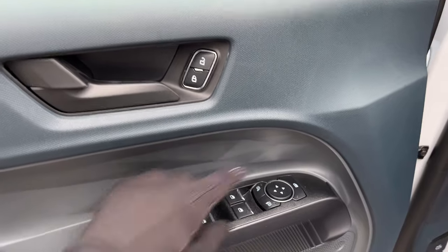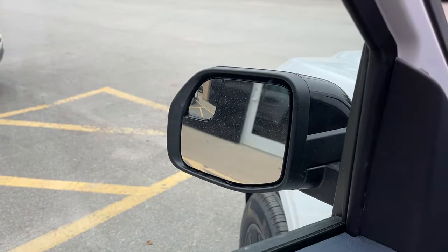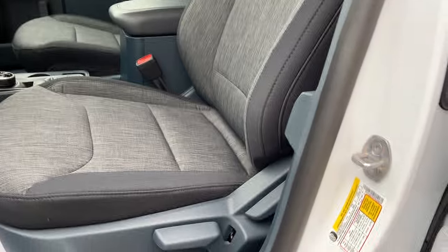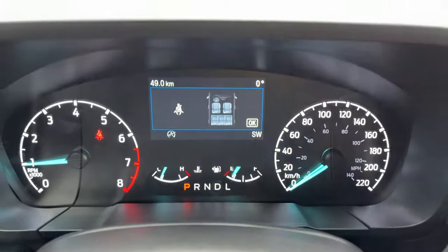Coming around to the front of the truck, you have keyless entry on the door. On the door itself you have power windows and locks, power glass adjustable mirrors, and a little side mirror for a blind spot. You also have automatic headlights and really comfortable bucket seats up front that are manually adjusted.